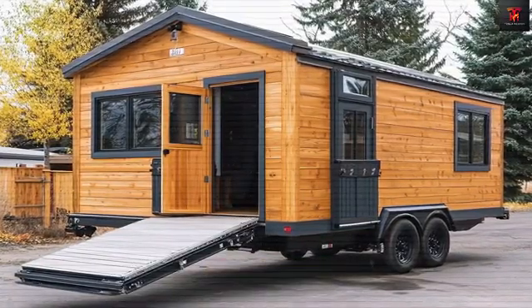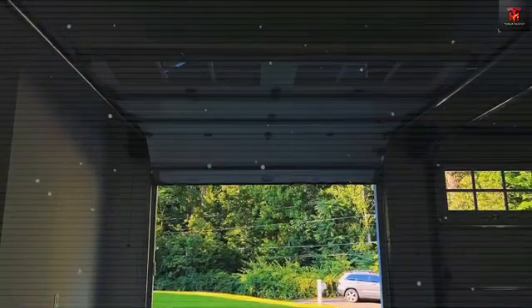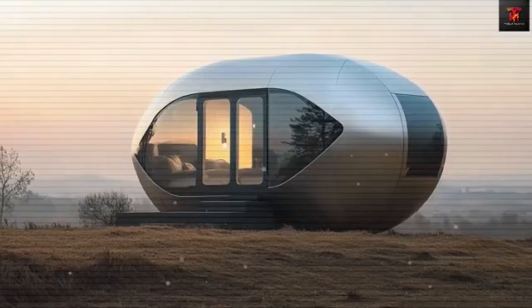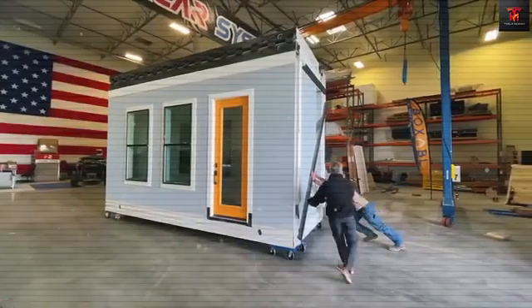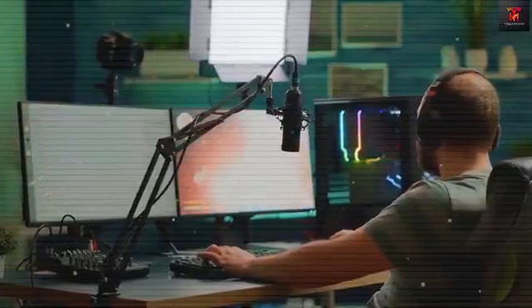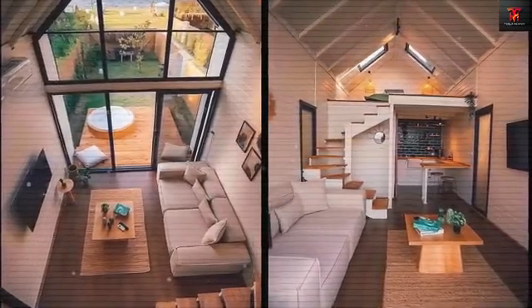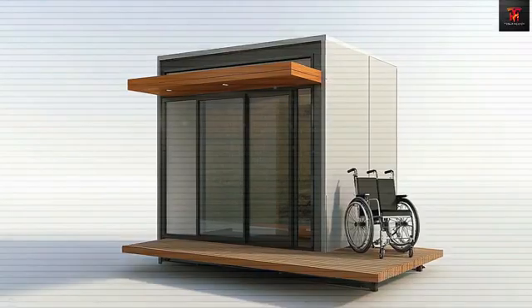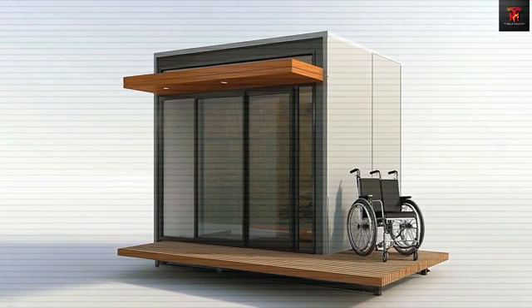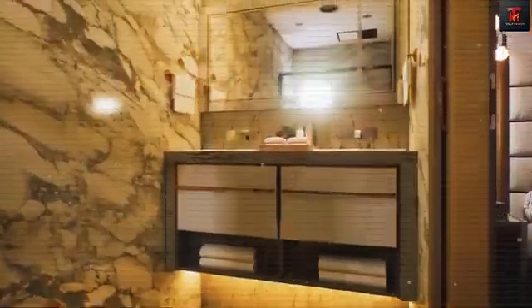The integrated Tesla Waterloop system recycles grey water from the sink and shower, filtering and reusing up to 70% for non-potable purposes, further reducing household water consumption by nearly 50%. Weighing in at around 5,000 pounds, the Tesla tiny house is light enough to be transported by a mid-size electric truck like the Tesla Cybertruck, enabling easy relocation while maintaining durability thanks to aerospace-grade aluminum and sustainable composite materials. The real genius lies in its self-sustainability features that make this tiny house truly revolutionary.